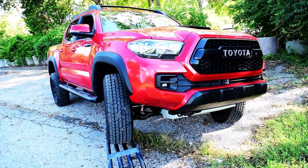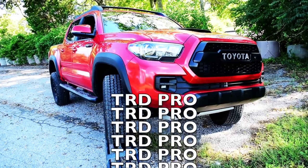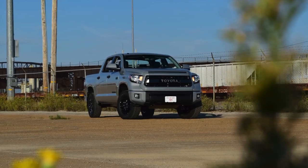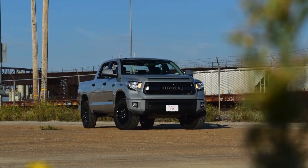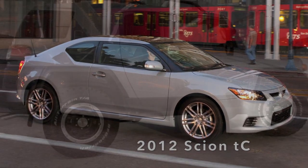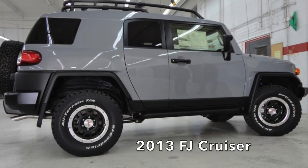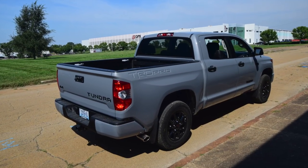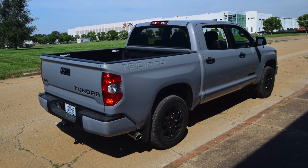Now, cement isn't a new color really — it was originally introduced on a 2012 Scion TC and then again on a 2013 FJ Cruiser. Nevertheless, it is a new color for the Tundra and TRD Pro lineup, and I gotta say, it's a pretty hot color.